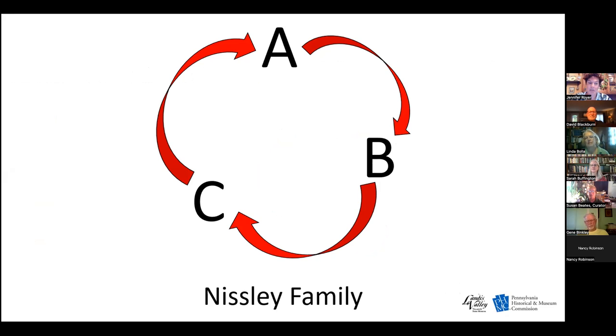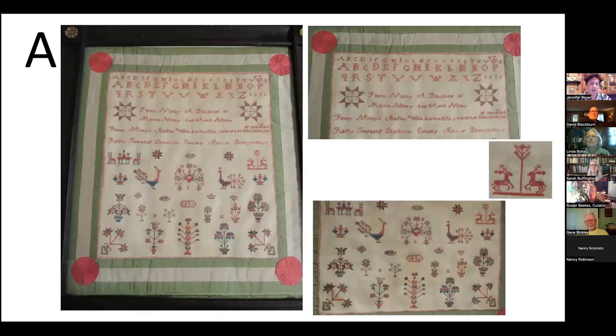This is the story of the Nisley family and the Pennsylvania German needleworking tradition. It is also the story of two separate modern-day collectors who, through thoughtful collecting and generous donations, allowed Landis Valley to reunite six Nisley family artifacts without even being aware it was happening. The first collector made a donation in April 2022, including four Nisley pieces owned and created by Fannie Nisley, who lived from 1821 to 1888.